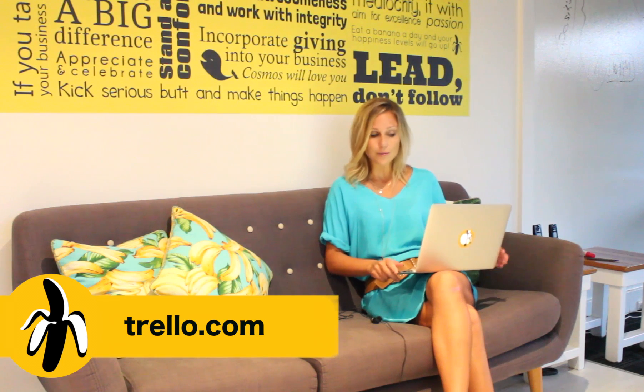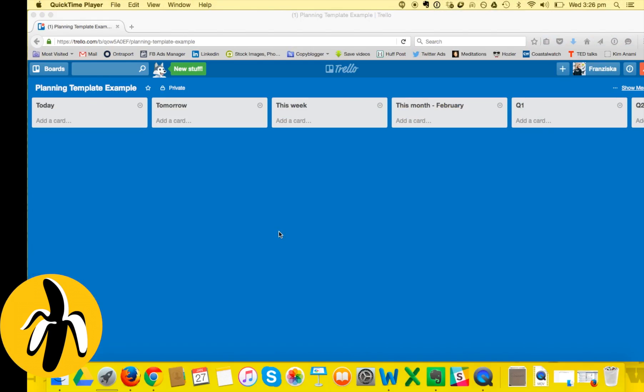I've also got my team members onto this - I showed them how I'm using it and they're now using it too, and it's pretty amazing. So I'm going to share with you on my computer a system called Trello. We are inside Trello now and I've set up this example template so you can see how I'm using it to have super high productivity and get the most important things done every single day.